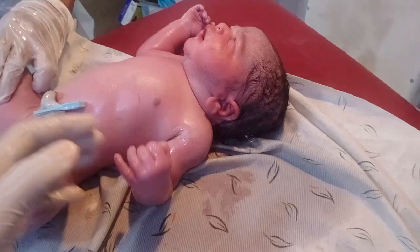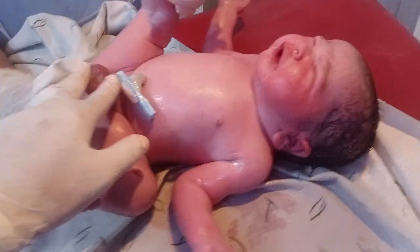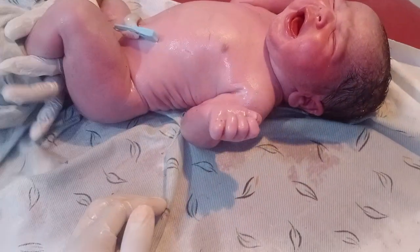The baby's color is pink, which is a sign of a good, healthy baby. If the baby's color is blackish, it means the baby has a deficiency or lack of oxygen.